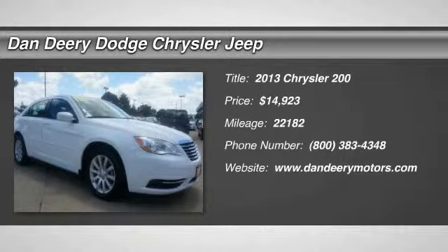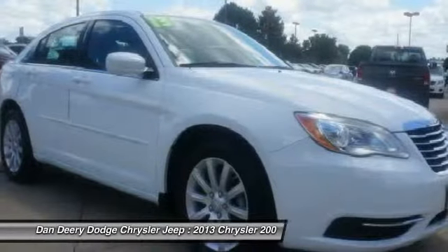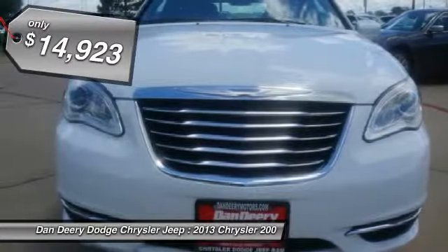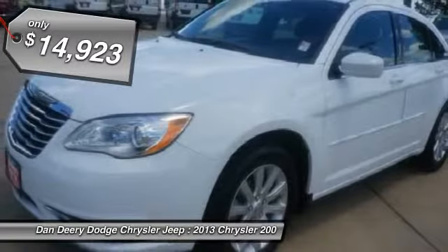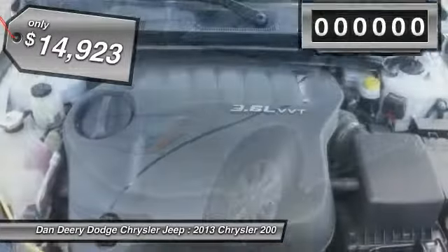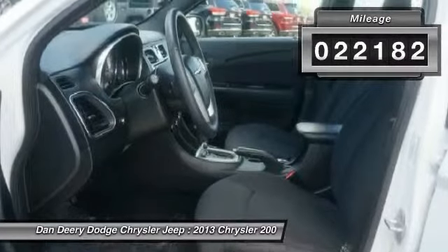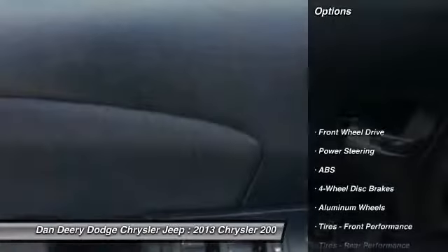Stop clicking the mouse, because this attractive 2013 Chrysler 200 is the unblemished car you've been hunting for. The previous owner apparently went way beyond the norm to take care of and maintain this exceptionally clean 200. It is nicely equipped with features such as the 200 Touring trim and 3.6L V6 24V VVT engine.